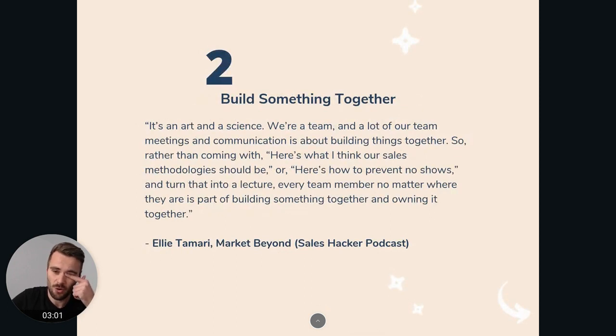The second one is from Eli Tamari from Market Beyond, and this tip was mentioned on the Sales Hacker podcast. Eli mentions building something together, which I think is a very good tip as well, because in the end, when you feel involved, when you really feel like you're owning something as a team, when you're owning something together, you're always going to be more motivated. So instead of just going through the motions and repeating a process that someone else has put in place for you, just work together as a team — when you have experienced salespeople, that's really powerful.